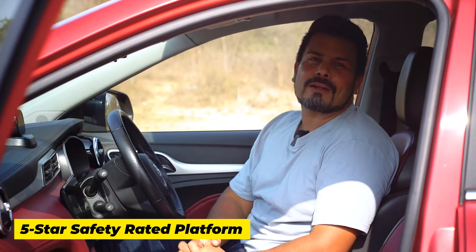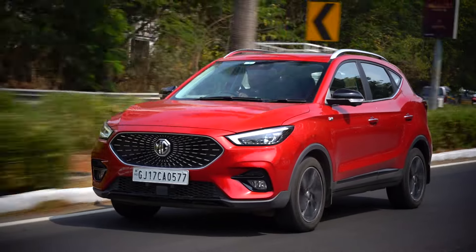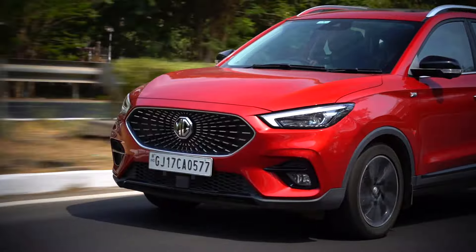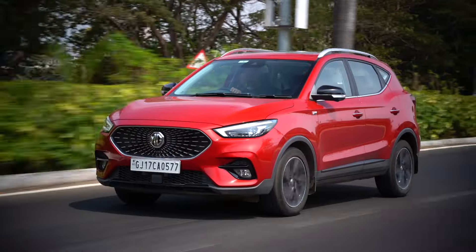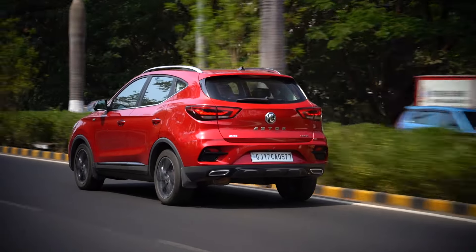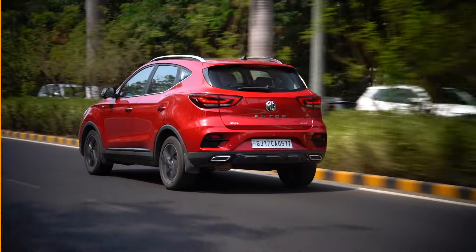The Ester is built on a five-star safety rated platform. While the MG Ester specifically is not rated by GNCAP or NCAP, it's built on the same platform as the MG ZS, which is a five-star safety rated car in the ASEAN NCAP program for both adult and child safety, making it a dependable and safe car.